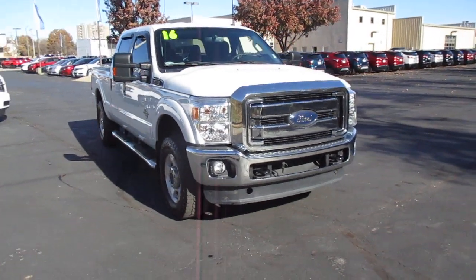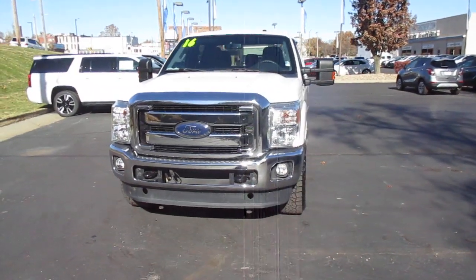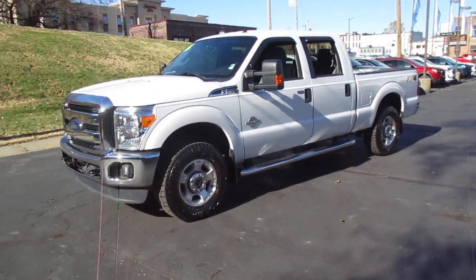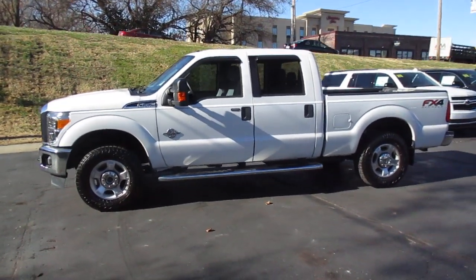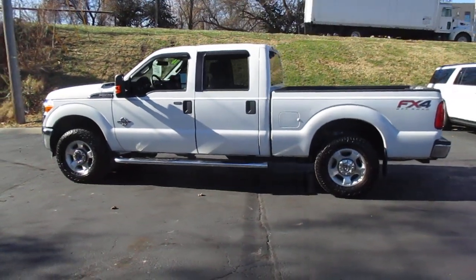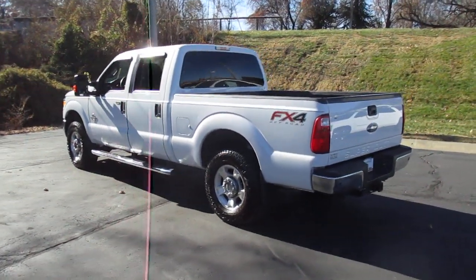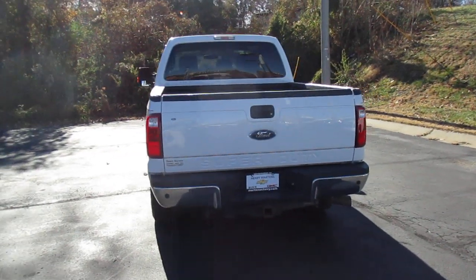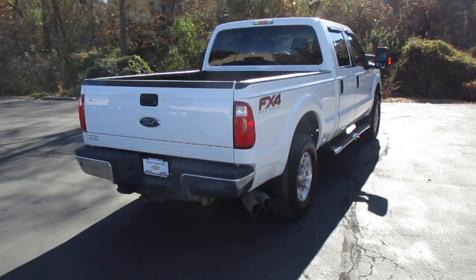I have a pre-owned 2016 Ford F-250 4x4 Crew Cab XLT, 74,000 miles, priced to sell at $35,983. It includes a Power Stroke 6.7 Liter V8 Turbo Diesel Engine, FX4 Off-Road Suspension Package, trailer brake controller, locking rear differential, power adjustable pedals, satellite radio capable, and Microsoft Sync capable.